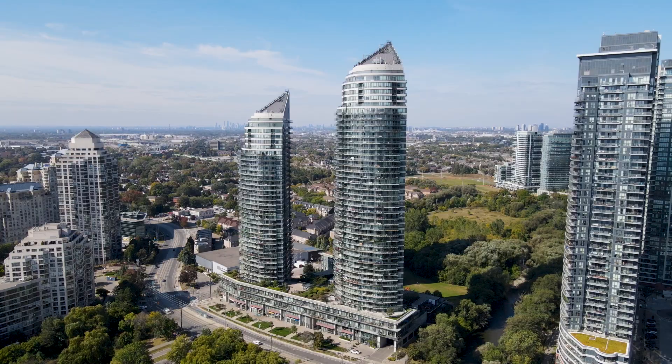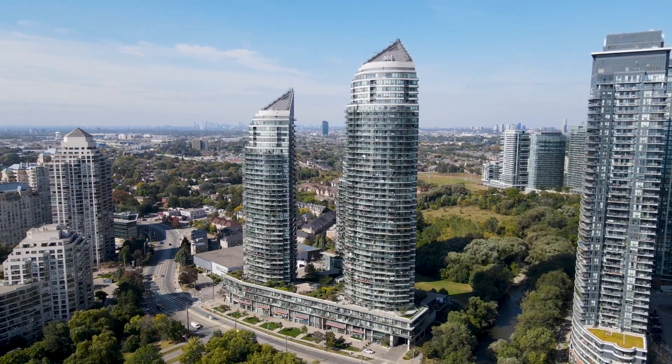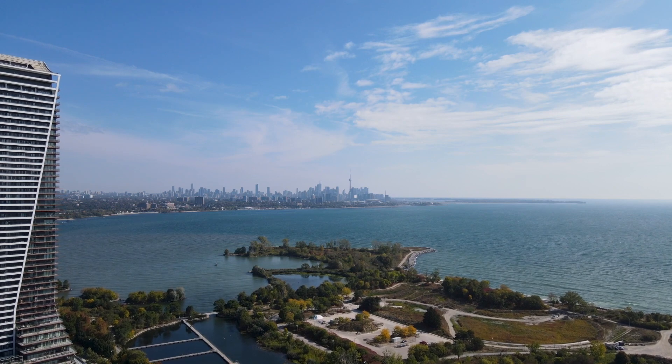Welcome to 2230 Lakeshore Boulevard West, Unit 1705 in the City of Toronto. I'm Lisa with the Hanlon Real Estate Team and I'm so happy to be here today at our listing on Lakeshore Boulevard.